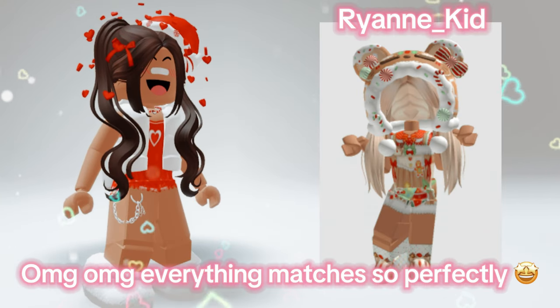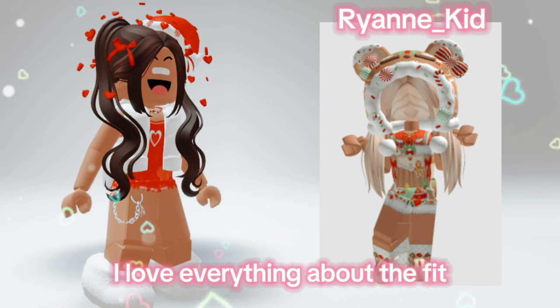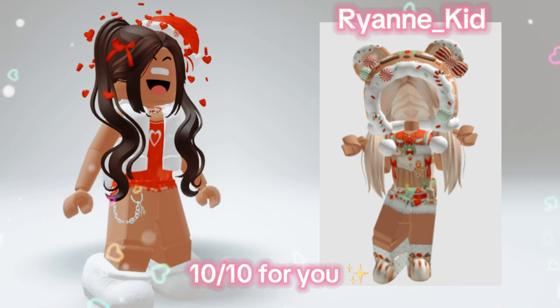Oh my god, everything matches so perfectly. I love everything about the fit. 10 out of 10 for you.